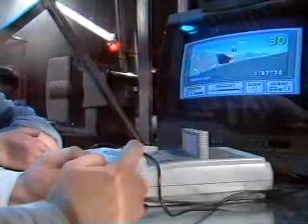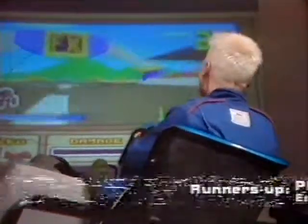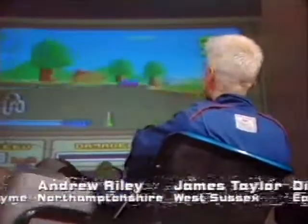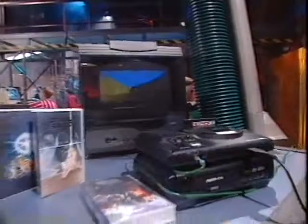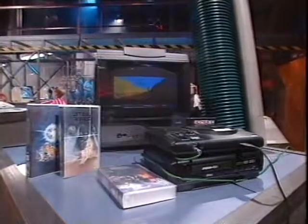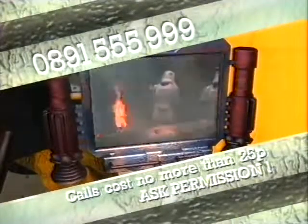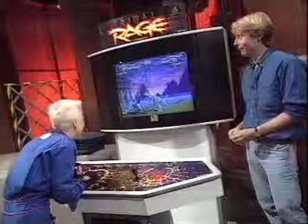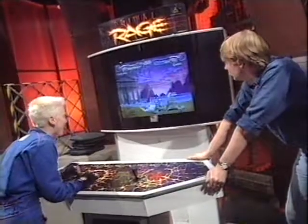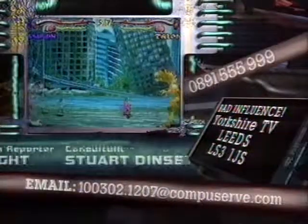Last week's competition prizes were a SNES and a copy of Stunt Race FX. We asked you who won the 1994 Formula One Grand Prix — the answer is Damon Hill. We had 10,000 entries, but the lucky winner is Jonathan Badding from Reading. Ten runners-up get Bad Influence T-shirts. This week's competition prize is a Mega CD with Rebel Assault and all three of the Star Wars digitally remastered videos. The competition question is: what's the name of Princess Leia's home planet? Call us on 0891 555 999 — calls will cost no more than 25p, but do please get permission from whoever pays the phone bill. Next week we've got a great sneak preview of a new arcade game — Primal Rage. See you next week, bye bye!